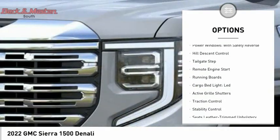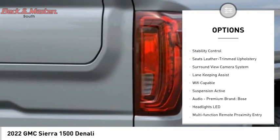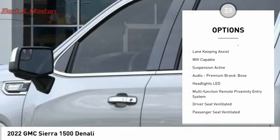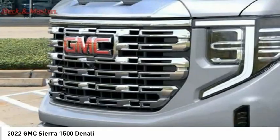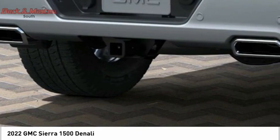Electronic suspension control, power windows with safety reverse, hill descent control, tailgate step, remote engine start, running boards, LED cargo bed light, active grille shutters, traction control, stability control.